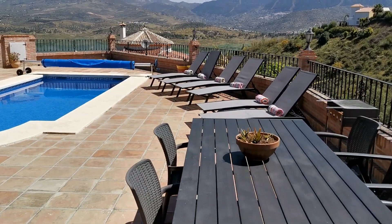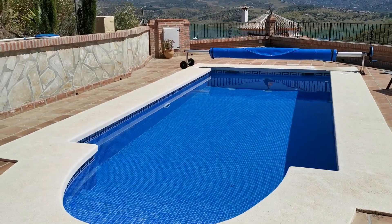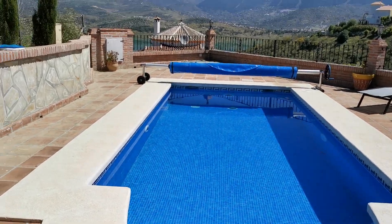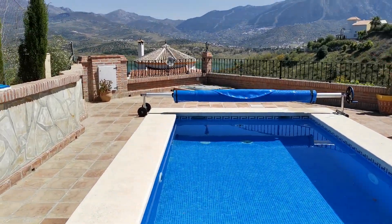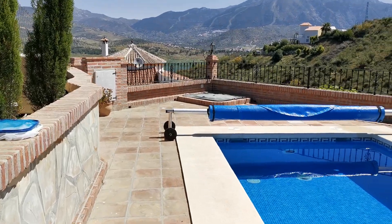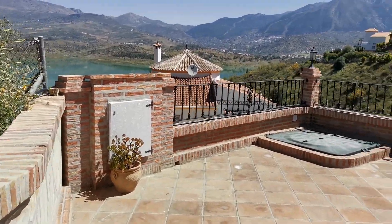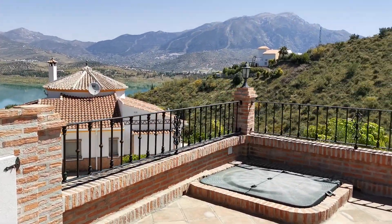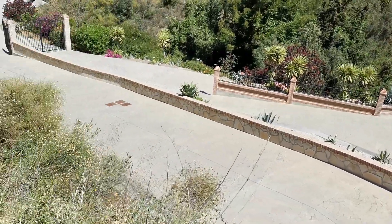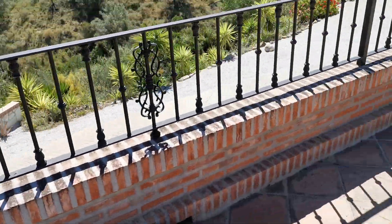This leads out onto a fantastic terrace. The pool has just been completely re-grouted with new tiles, a new light, and a brand new heating system which is very efficient — saving 50% on running costs. This allows all-year-round use of the pool, and it has a brand new cover as well. From here you can see the access driveway coming around to the entrance.